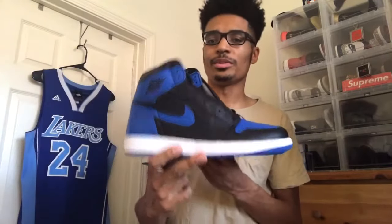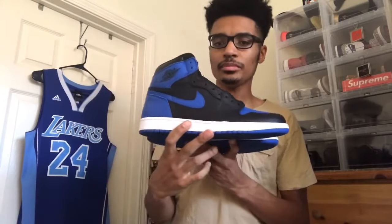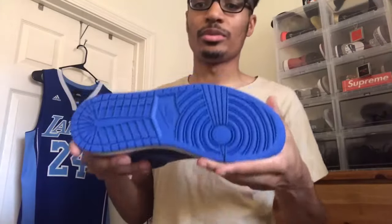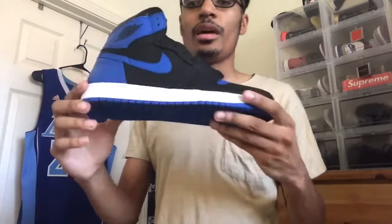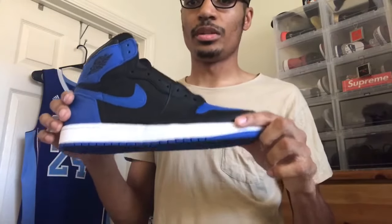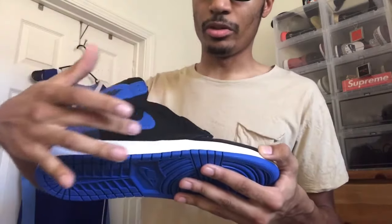It's one of those timeless classics that always stays around no matter when it drops. On the bottom you have your solid outsole in that Royal colorway, and then you have your Nike swoosh logo. Moving up to the midsole it's all white.